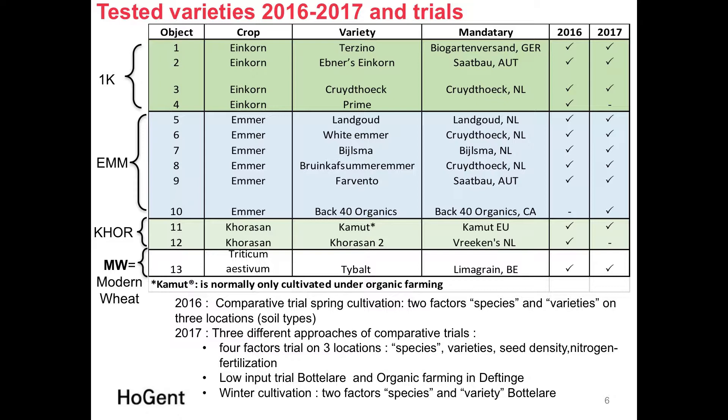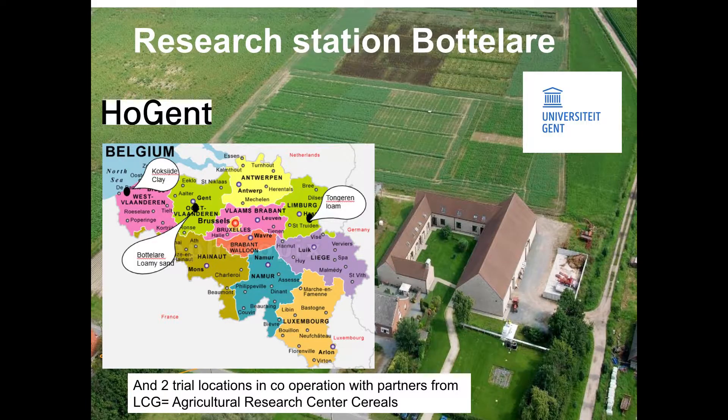In 2017 we had three different approaches: a four-factor trial covering species, variety, seed density, and nitrogen fertilization on three locations; a low-input trial; a trial on an organic farm; and winter cultivation with two factors — species and variety. Most experiments were done at our research station Botelare, managed jointly by the University College of Ghent, Hohenheim, and the University of Ghent. We also worked with the Agricultural Research Centre for Cereals, conducting trials on heavy clay soils in western Flanders and loamy soils in eastern Belgium.